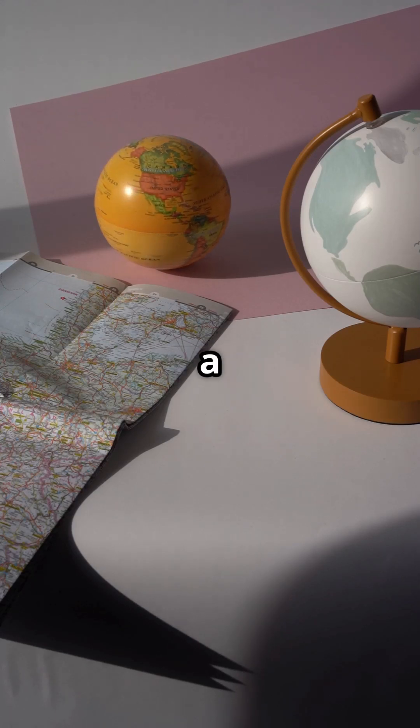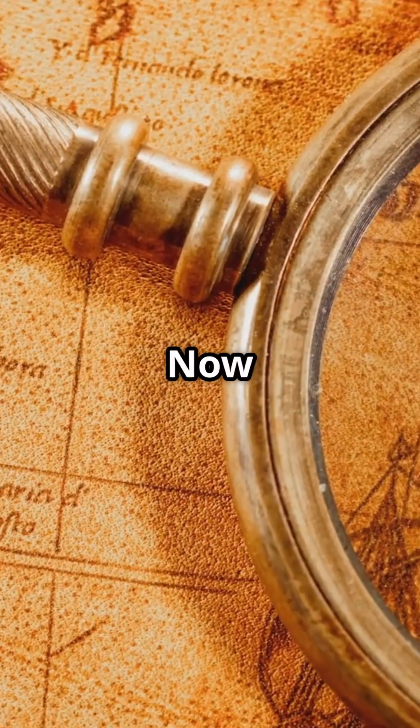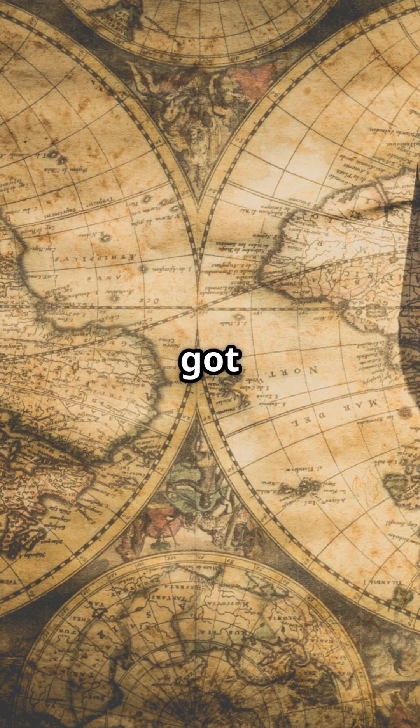So the next time you look at a map, keep in mind that those old maps weren't as true to scale as they seemed. Now you know maps can lie, but now you've got the real facts.